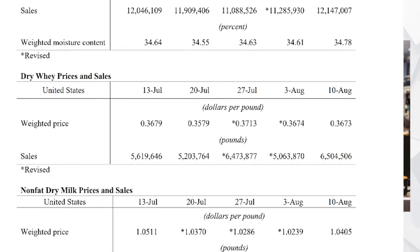Whey is right here at 36.73, basically steady now for about the last five weeks — with the exception of one week where we were a little bit lower than 36. It's interesting that we had a full penny sell-off on the CME and the NDPSR here just shrugs it off, relatively unchanged. Still strong demand for whey, big volume — all in all, a very impressive number.